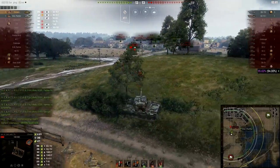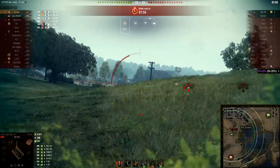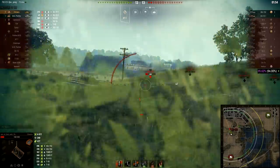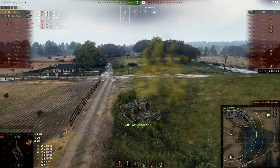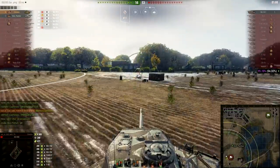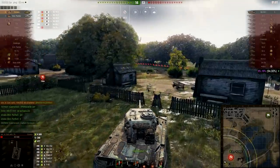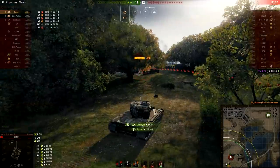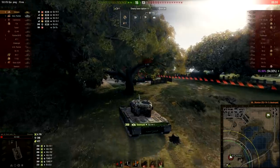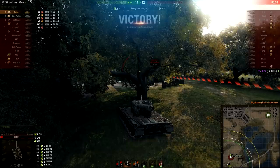Battle Pass Season 3 — how exactly the reward tree is going to look, what we're able to get, whether it's worth it — hopefully we can cover all of that in one of the upcoming test server episodes when we can actually test it out. Anyway, ladies and gentlemen, this was today's episode. Thank you so much for tuning in — subscribe if you don't want to miss future episodes, like if you enjoy the content, and leave a comment. Thank you for your time, stay awesome, take care, and bye bye.